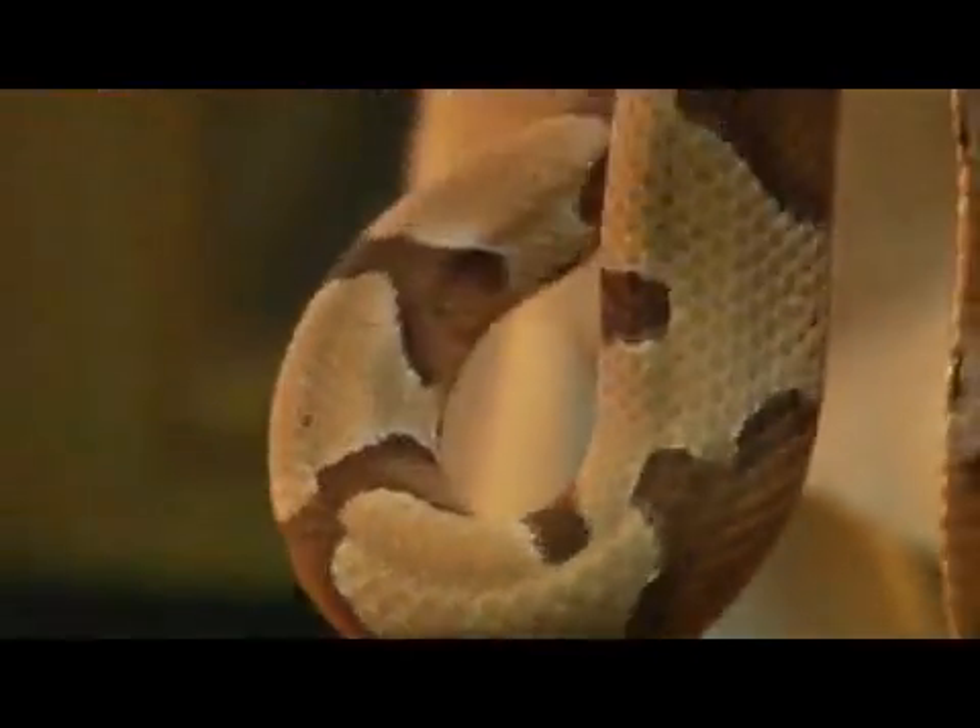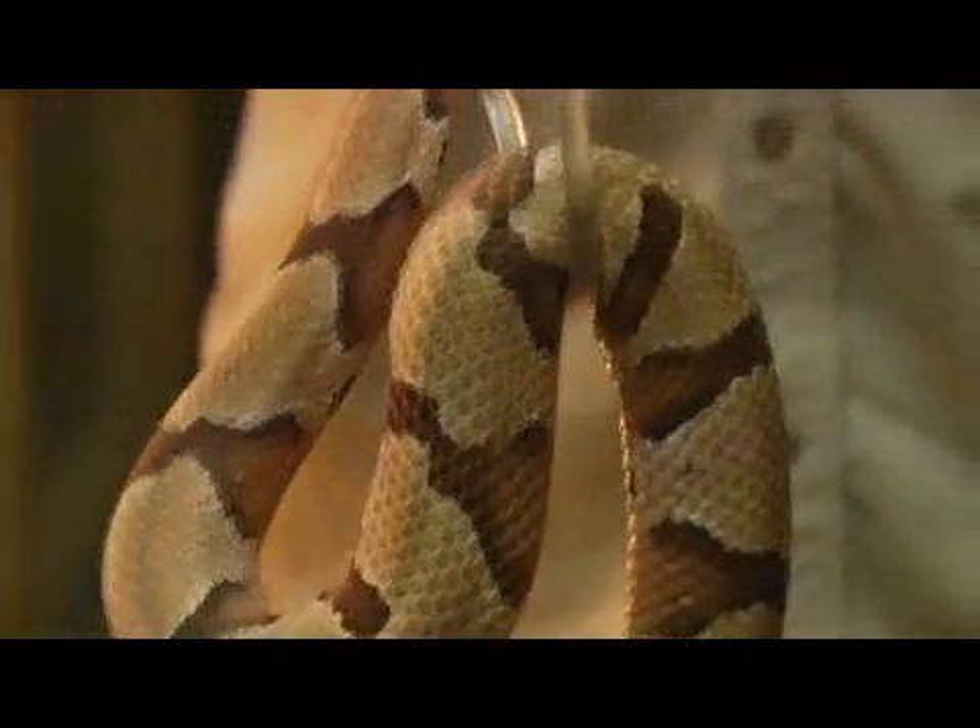My name is Tim Cole, I'm the owner of Auster Reptile Service, and we're here to answer the question: what do copperheads eat? Copperheads eat a variety of...